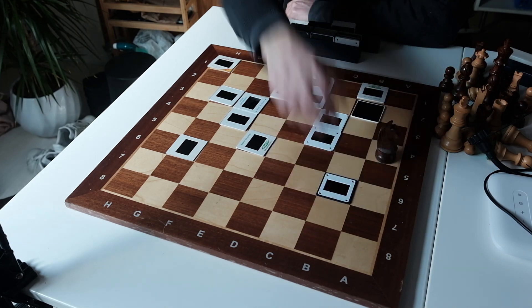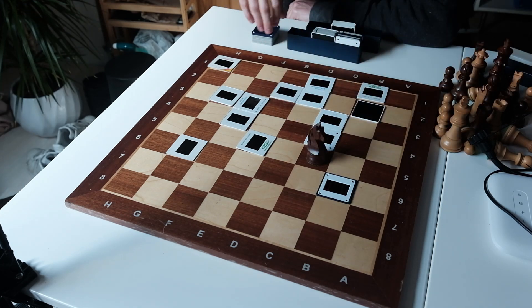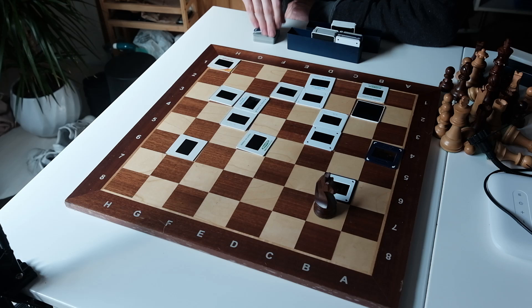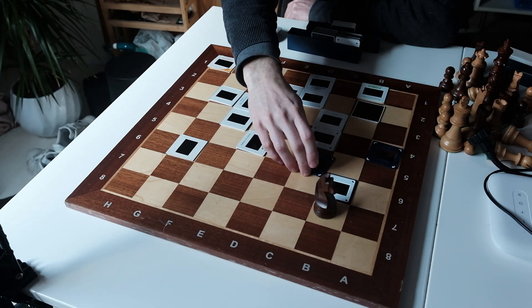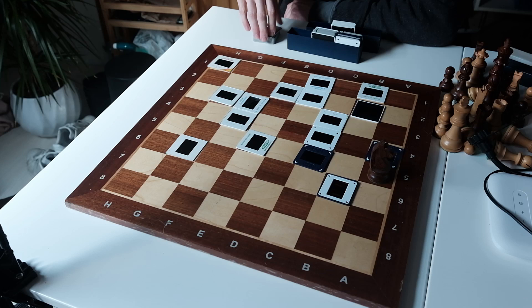There are two types of tours: open, where the knight ends in a different spot, and closed, where it loops back to its starting square. On an 8x8 board, there are over 26.5 trillion possible closed tours.